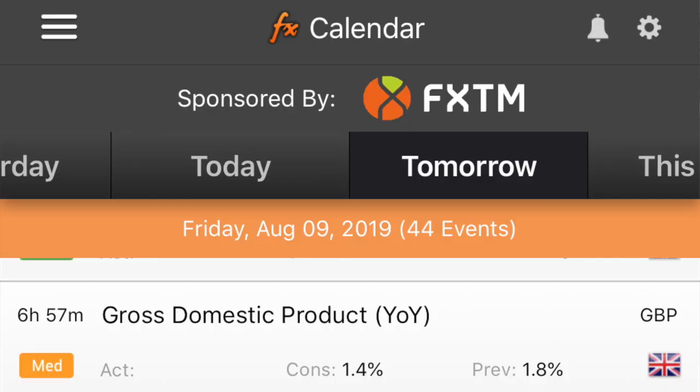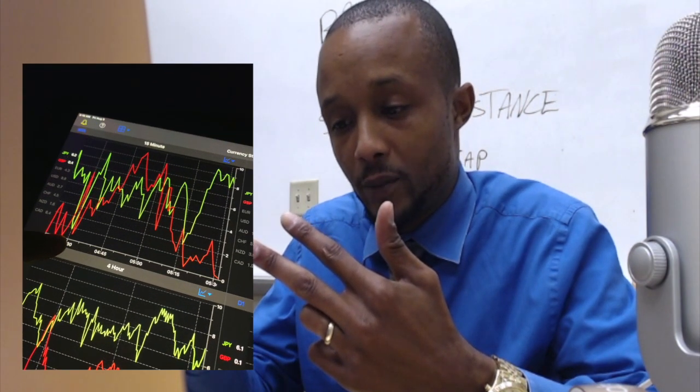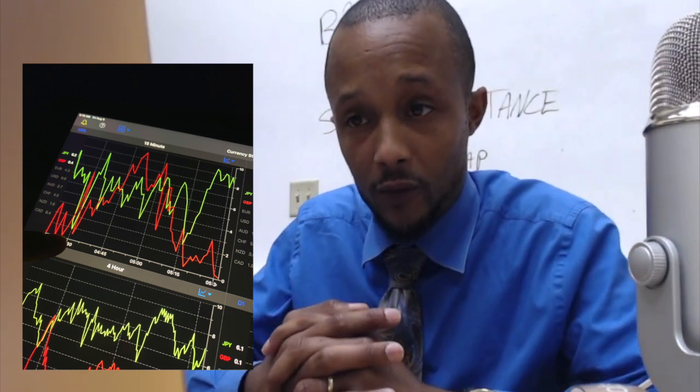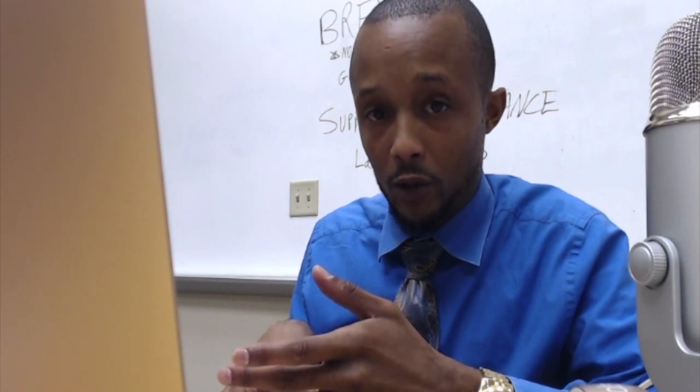A couple of tips before you execute a trade: make sure you check the news, analyze the current trend, and know which currency is stronger than the other. When you're talking about a pair, it's basically two countries matched against one another — the one that's winning is going to dictate the direction of the exchange price. That's your fundamental and technical analysis right there. Also get some pivot points or landmarks for the closest significant areas of support and resistance, so you know where price movement should cut off, turn around, or give you a target to aim for.